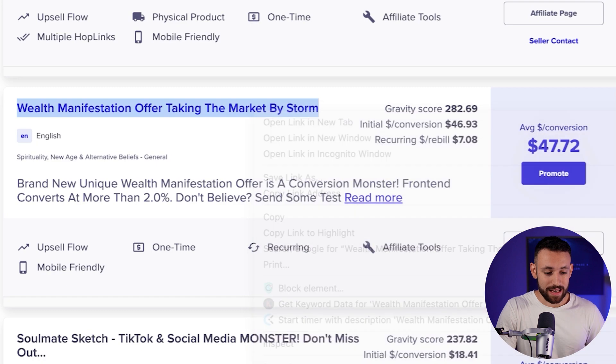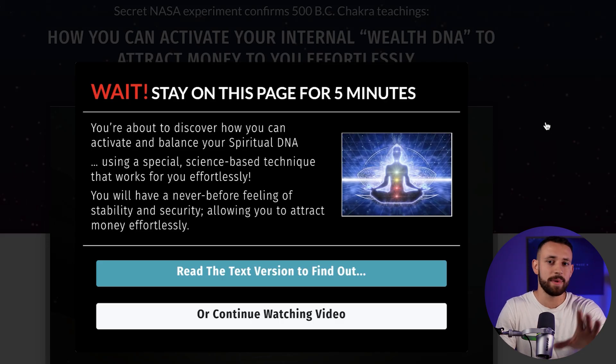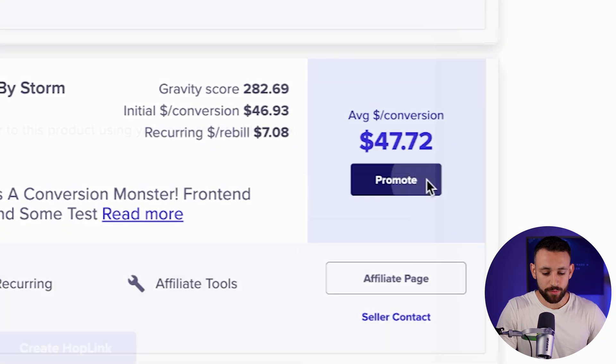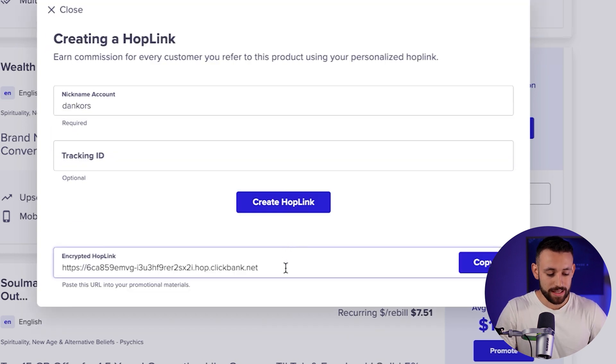If 282 people can make this product work and make $47 on average per conversion, then definitely you can be the affiliate making this amount of money. You can check it out by using this link and see what the landing page is all about — you can read through it and check out the video. But you don't really have to, because I want to show you how you can make money out of this even if you are a complete beginner. So if we want to make money from this product, we just click on Promote, then add our account name, and now this is our affiliate link — if anyone clicks this link and makes a purchase, we make part of the money.